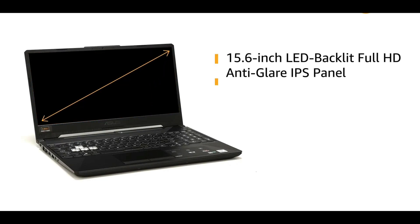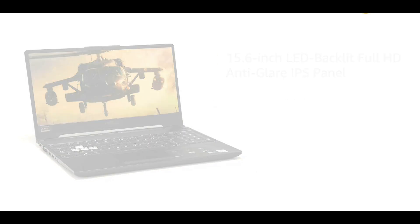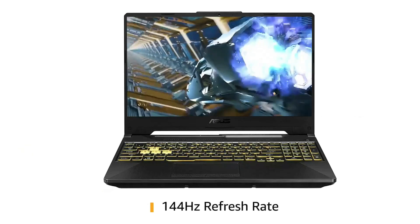Laptops are being overpriced nowadays, but we can't do anything about that. बात करें Asus के इस laptop की जो currently available है — this one is a perfect e-sport gaming laptop, and definitely you can check out this one. ₹61,000 में ASUS TUF Gaming F15 laptop आपको मिल जाएगा.